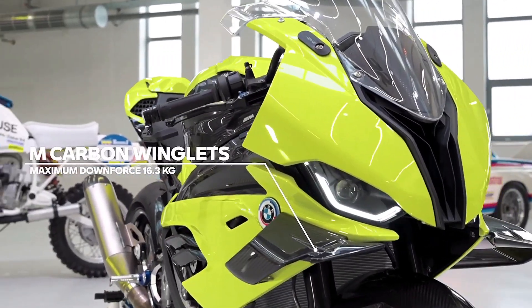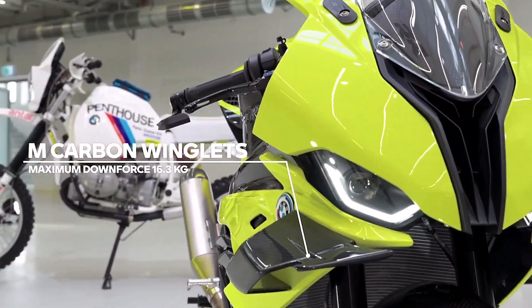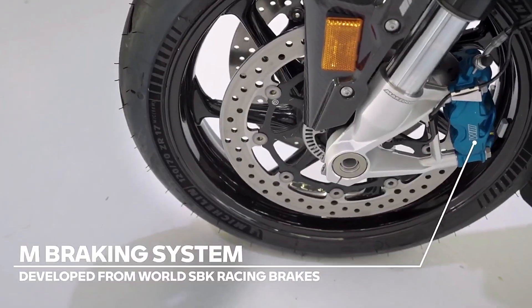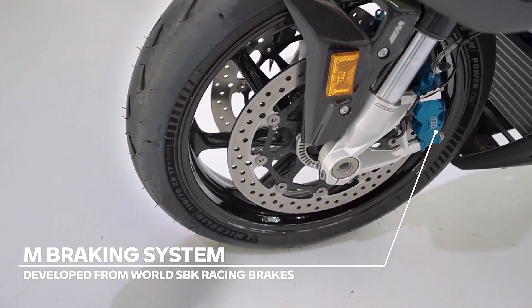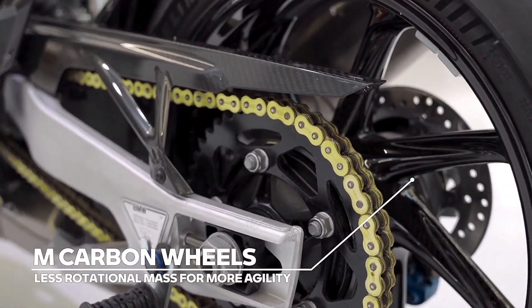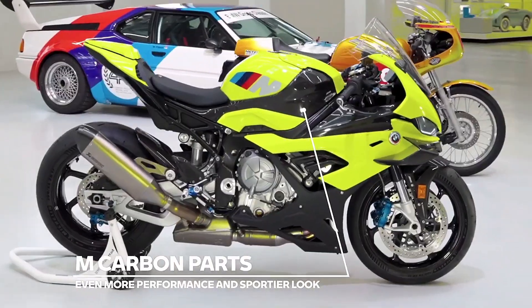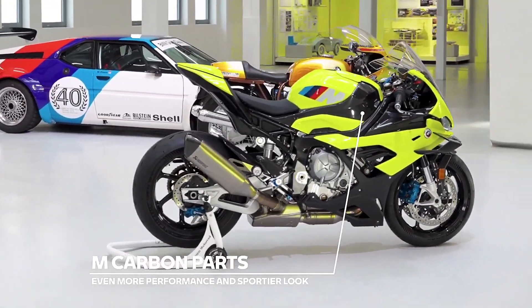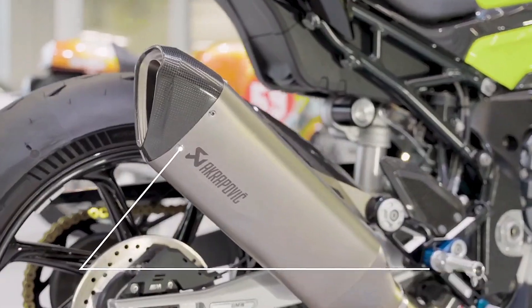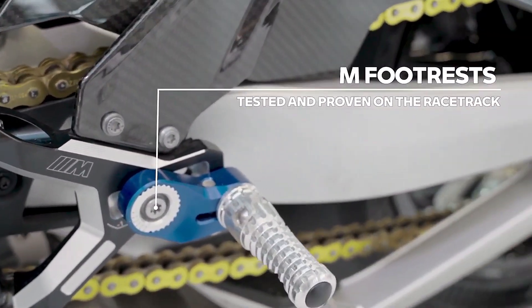The new motorcycle is priced at $37,000. It is called the M 1000 RR 50 Years M Anniversary Edition and is based on the well-known BMW performance bike, the S1000 RR. This special model comes in a beautiful color called Sao Paulo Yellow Anniversary Edition.